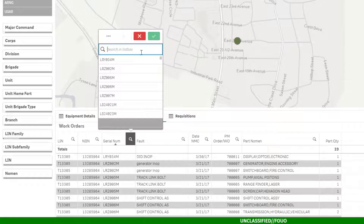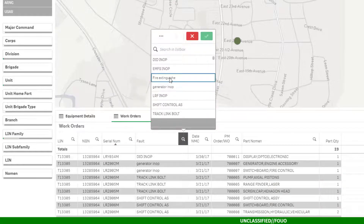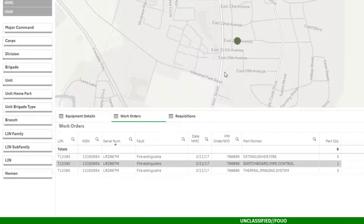I can see that there are 7 serial numbers that are down, and I can also see why they're down. We have tanks that are down because of a fire extinguisher, and I can see what parts are on order as well.